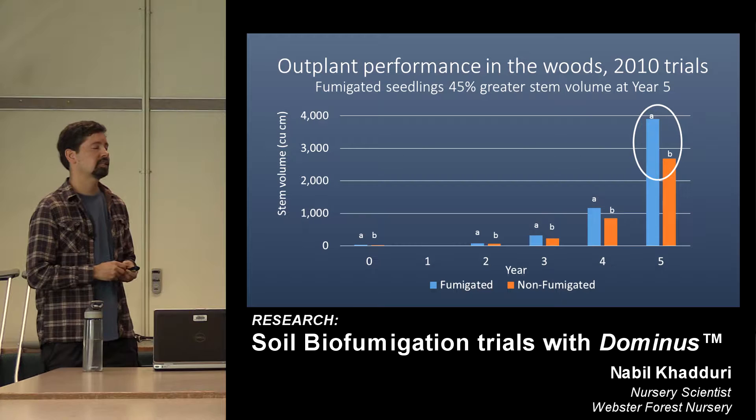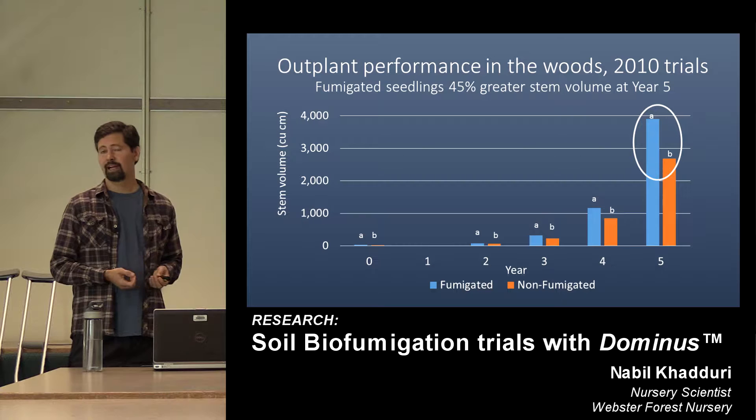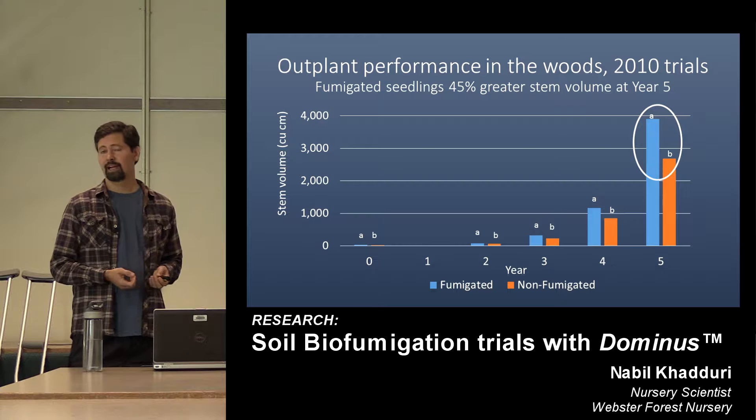You can see why, both from a nursery perspective and a field forester perspective, this is a valuable treatment. But as you may have heard, it's going away — in fact, technically we don't have it anymore. One slide overview of methyl bromide: in the 70s and 80s it was identified as an ozone-depleting compound, and in 1990 an international agreement signed by the U.S. said it would be completely banned by the year 2001.